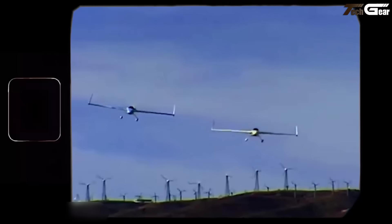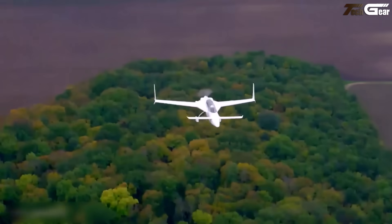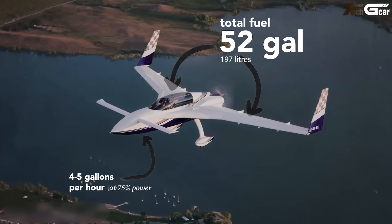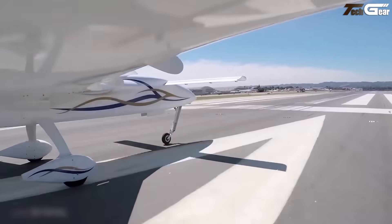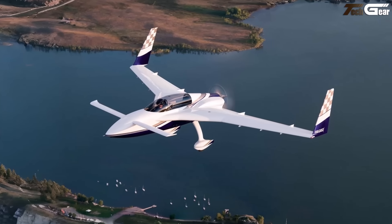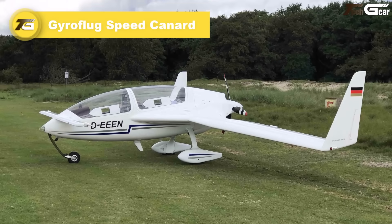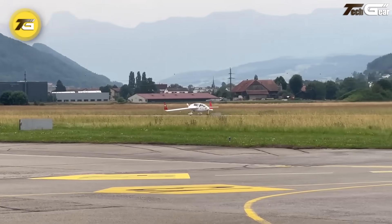The Long-EZ's fiberglass construction ensures a lightweight yet durable airframe, contributing to its impressive climb rate of 1,750 feet per minute. The aircraft's design emphasizes safety with stall-resistant characteristics and a unique landing gear system that enhances ground handling. While the Long-EZ offers unparalleled efficiency and performance, prospective builders and pilots should be aware of its unique handling traits and the need for specialized training.